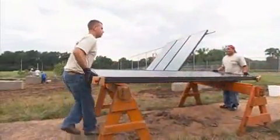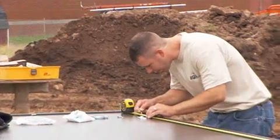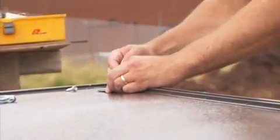A normal week could range from anything — from entire new construction of homes. There's a home we're working on that's 8,000 square feet and it's on an island, to doing a security system at a house, to telephone and cable, to coming here to the college to install thermal panels. Basically, in a nutshell, if there's a wire run to it, we do it.